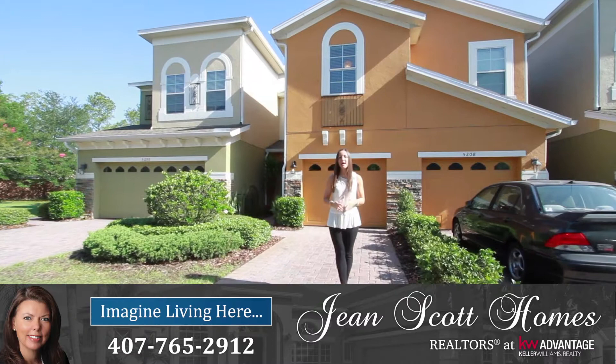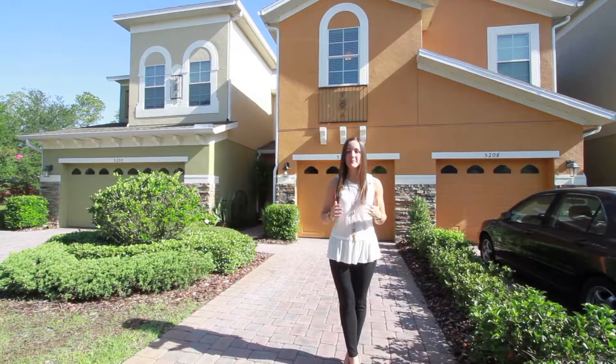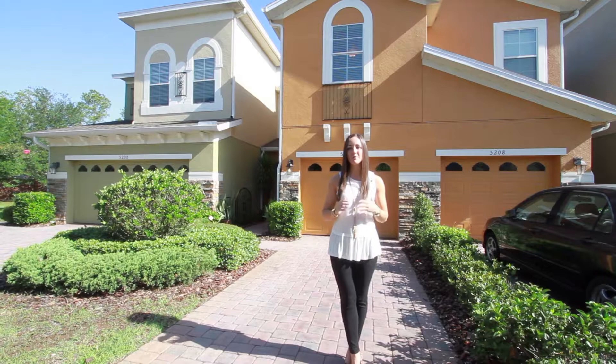Hi there, I'm Rachel Pope with Jean Scott Homes at Keller Williams Advantage Realty. I'm here in the Oviedo community of Clayton Crossings at this great new listing. This townhome behind me features three bedrooms, two-and-a-half bathrooms, an upgraded kitchen, and a really neutral palette making this home move-in ready. So let me take you inside and show you around.